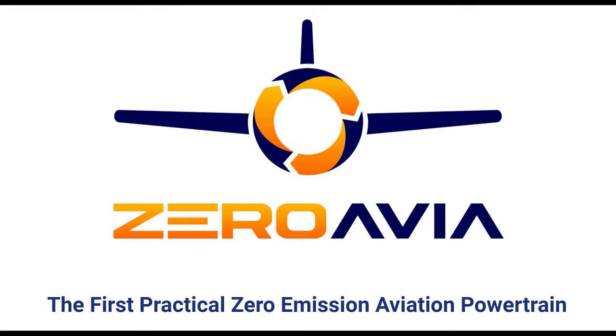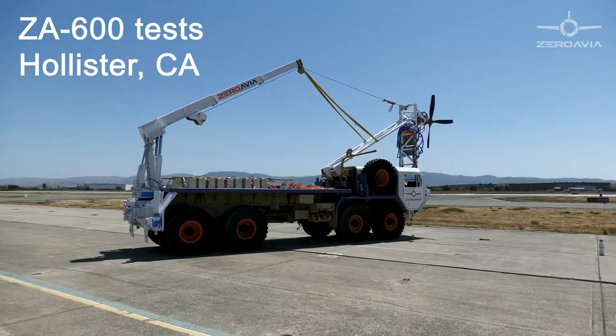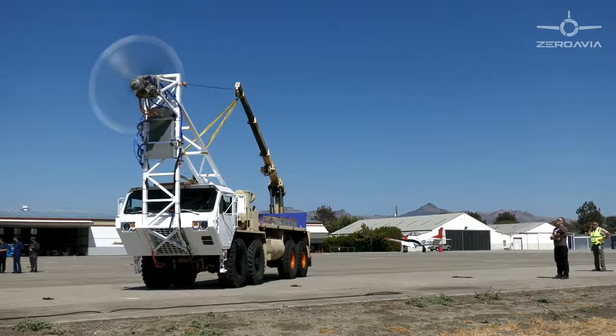This is a test of the Zira AV 600 kilowatt system for 10 to 20 seat aircraft on our ground station, designed for 600 kilowatt and 2 megawatt powertrain testing.